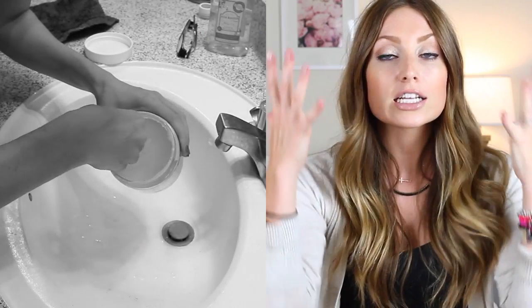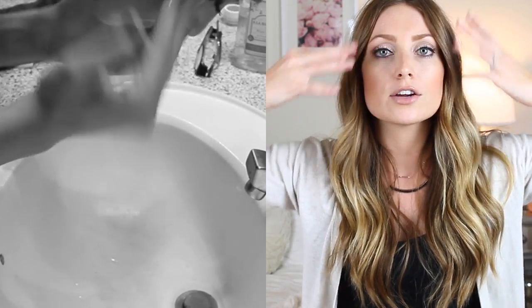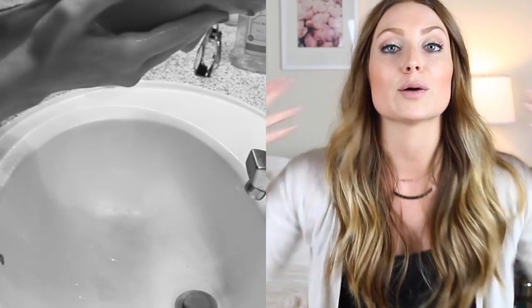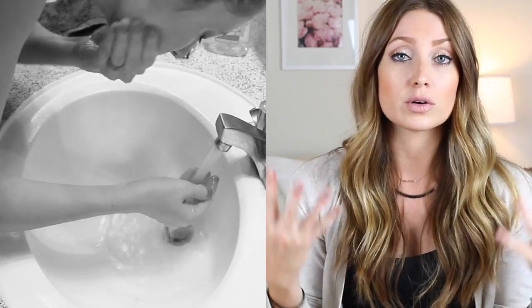I scoop out a little bit and rub it all over my face first to break up the foundation. I put it on my face first because if you put it on your eyes first, your mascara is going to get all over your face. Then I rub it into my eyes — it literally melts all the makeup off. It does not burn your eyes. The more you rub it in, the more mascara and eyeliner comes right off.